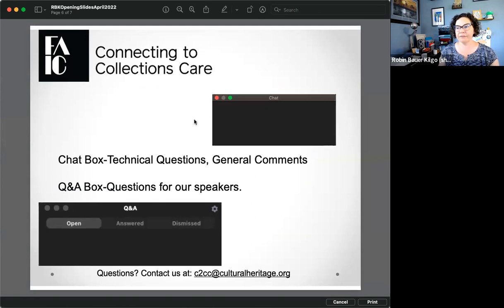We have two ways you can communicate with our speaker and myself today: the chat box and the Q&A box. The chat box is there for people to say hello and let us know where they're at — people always like to share the weather. The Q&A box is there for questions. If you have a question for our presenter at any point, please put it in the Q&A box and we will try to get to it at the end of the presentation.